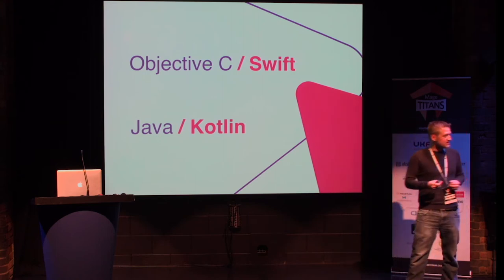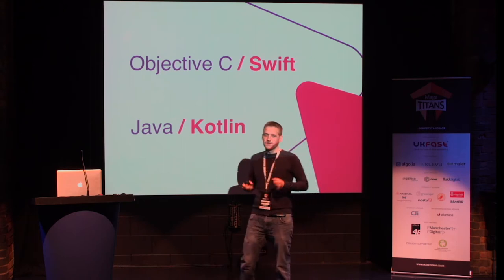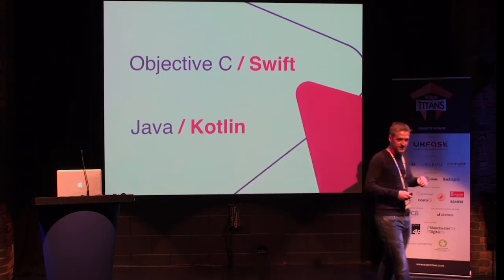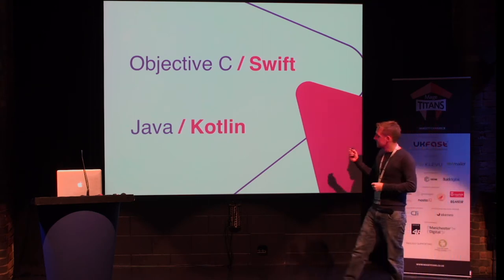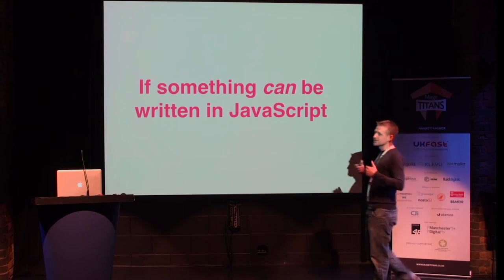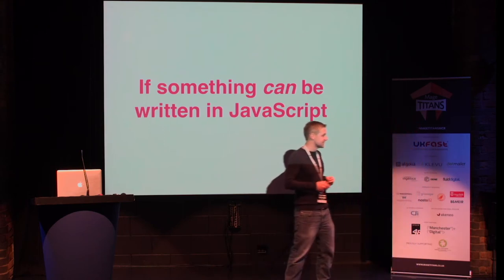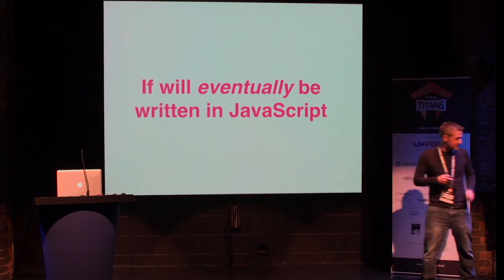But there was also another thing that kind of rubbed us up the wrong way. We are web developers, so we write code bases that run everywhere. That's kind of the beauty of the web. This idea of building once for iOS and then rebuilding in a different language, a different platform, just to get on the Play Store, just kind of didn't feel right to us.